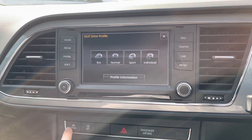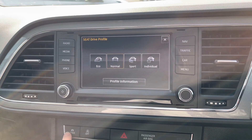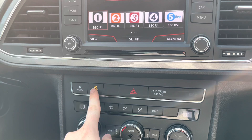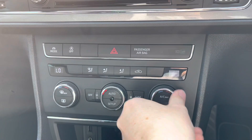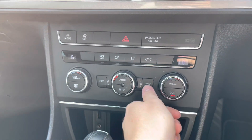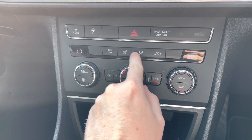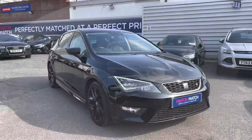You also have your SEAT drive profile which changes how the vehicle performs and handles. You have normal, sport, individual and eco modes, which enhance your driving experience by changing the vehicle's performance and handling. You do have dual zone climate control that allows the driver and passenger to make their own preferred temperature choices, preventing any arguments about being too hot or too cold and allowing each side to set their own temperature.